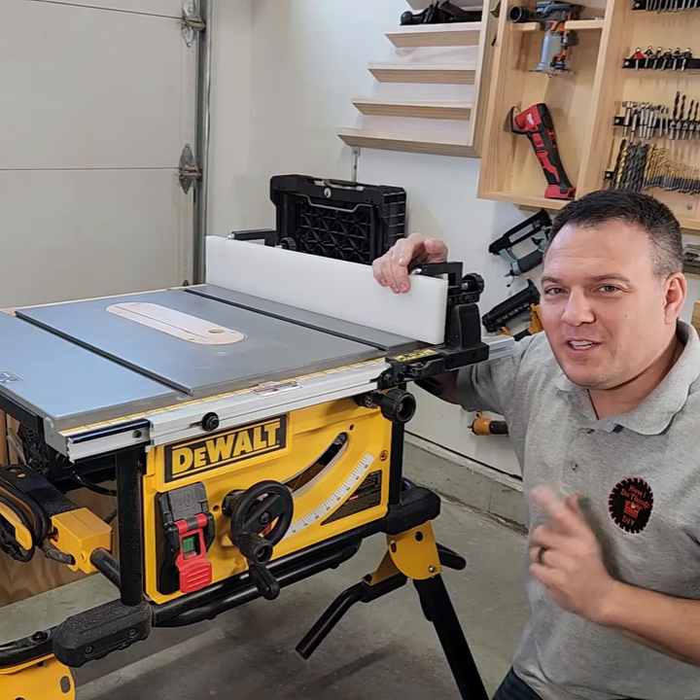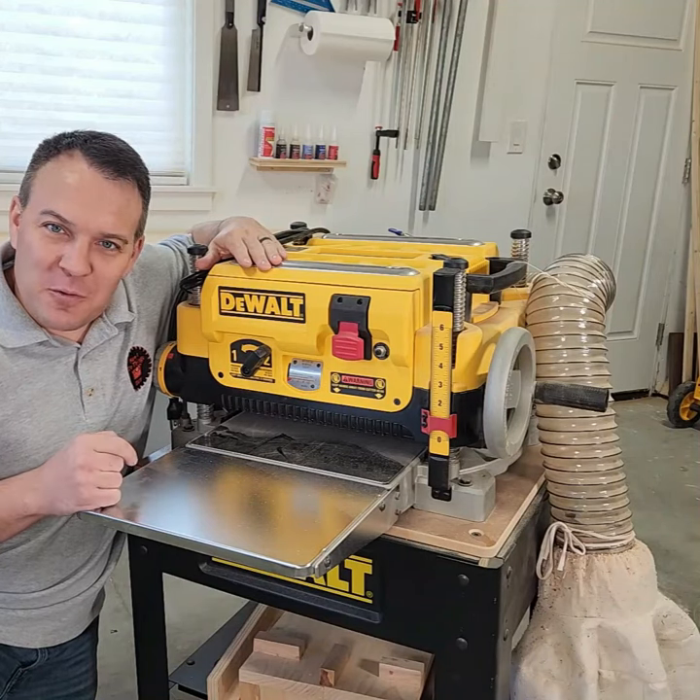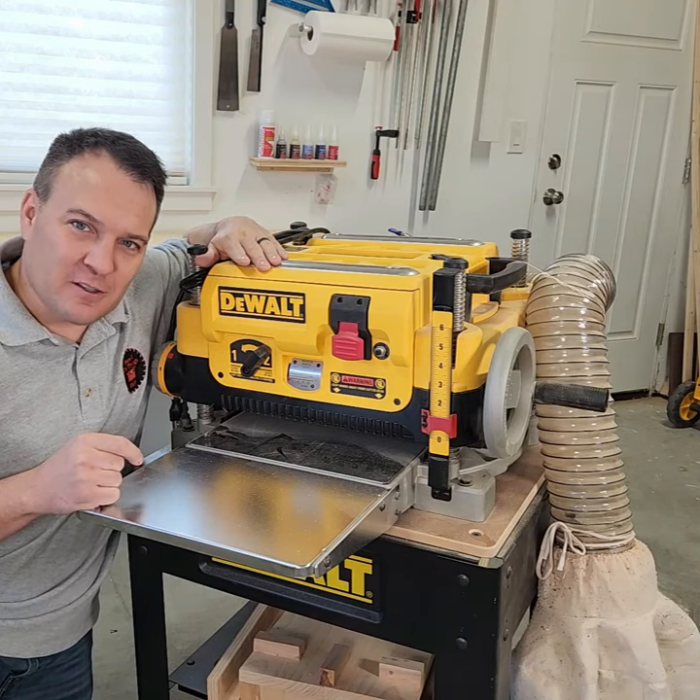Over the years I found some pretty amazing woodworking products on Amazon you should know about. Number one is my DeWalt DWE7491RS table saw. Number two, my DeWalt DW735 thickness planer.